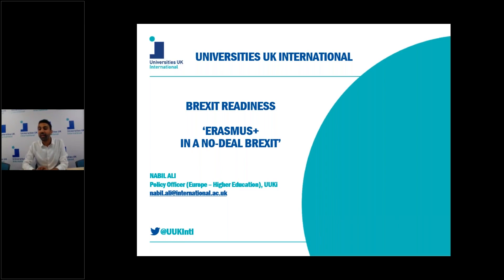Welcome everyone to the Brexit Readiness Video Guide on Erasmus+, organised by University of UK International. This video guide is aimed at everyone working in European higher education, specifically on Erasmus+, and will treat mobility, strategic partnerships or the joint master's degree part of the programme in this guide today.